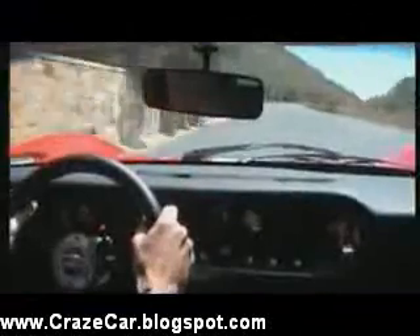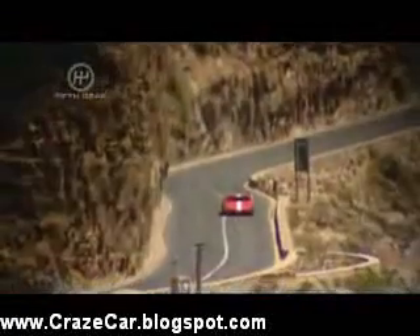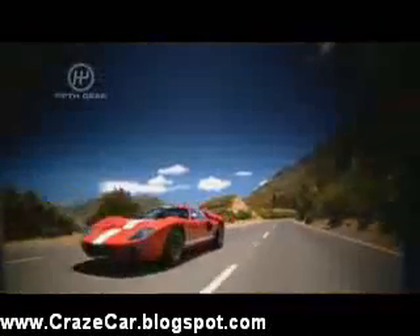Ford's own modern-day interpretation, the GT, costs around £120,000, and you'd expect a version like this, so painstakingly crafted to be like the original, to cost even more. But actually, you can get one, even with right-hand drive, for around £60,000, and there's just nothing around for that money with the same sense of occasion. At slow speeds, the car is a delight, so imagine what it would be like on a track.